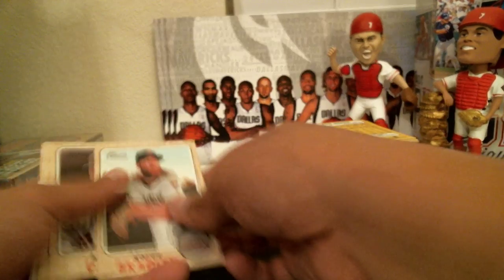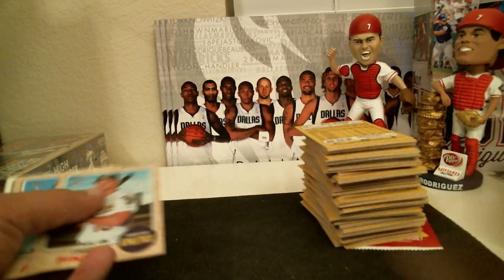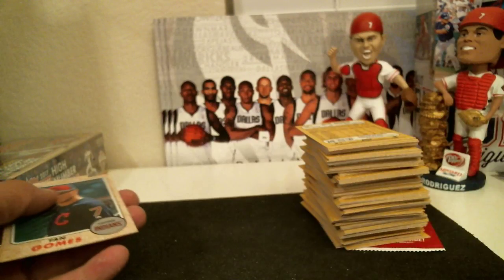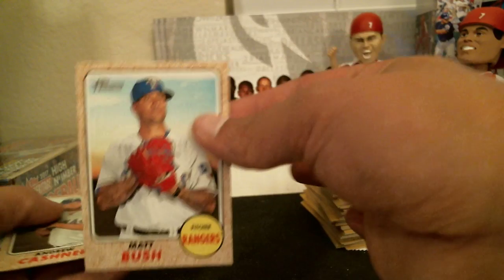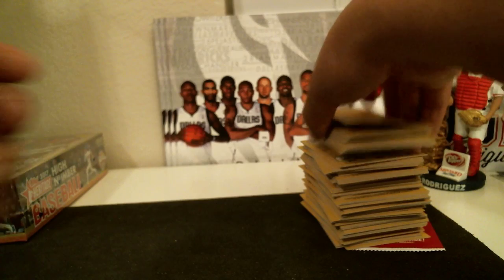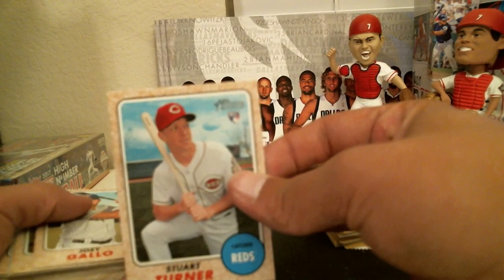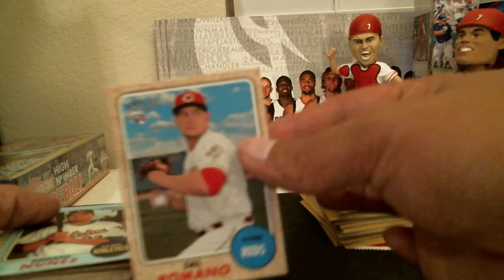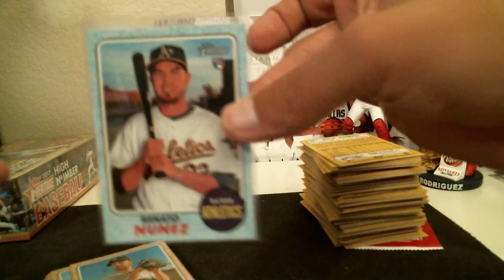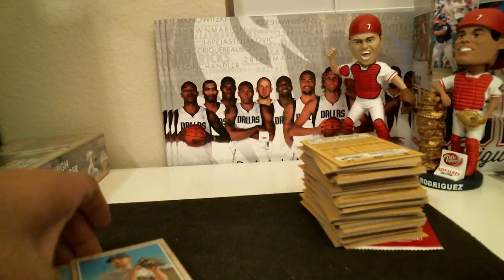Alright guys, here we go. We got an error card here — we got a blue back. Nunez for the Athletics. Short print error card there for the Athletics.